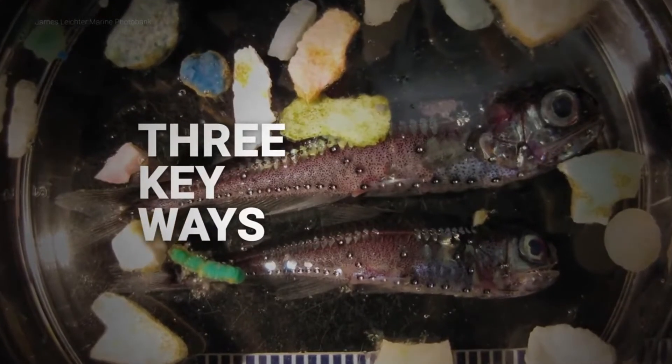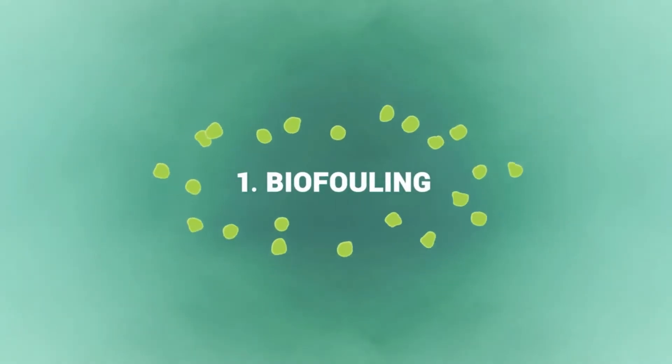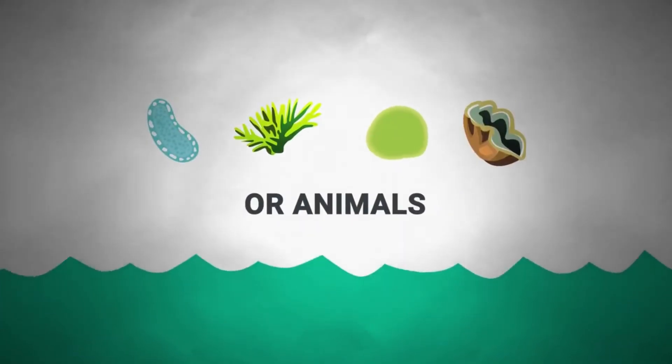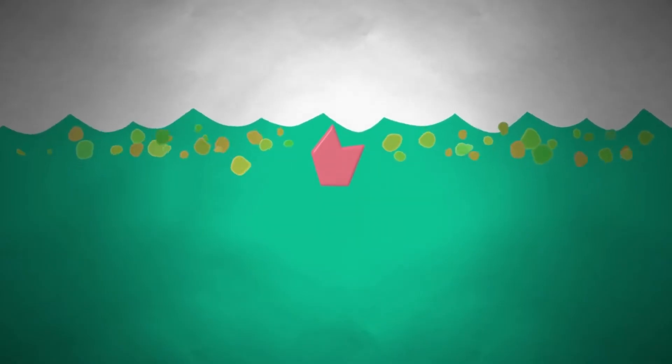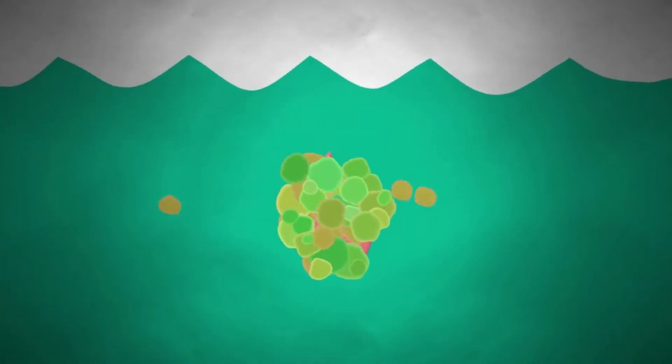Here are three key ways microplastics move around the ocean. Biofouling, or biological fouling, is the buildup of microorganisms, plants, algae, or animals on submerged surfaces. Things like epiphytes — bacteria, algae — are attaching and colonizing onto a particle, causing the density of that particle to increase and allowing it to sink to the bottom. That same thing is happening on a smaller scale for microplastics.